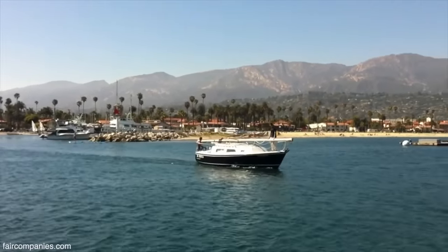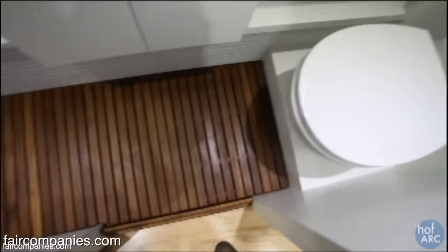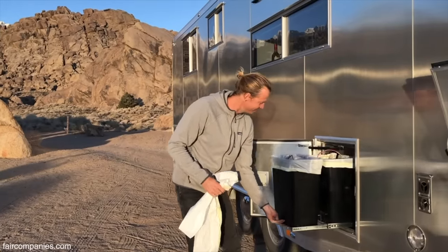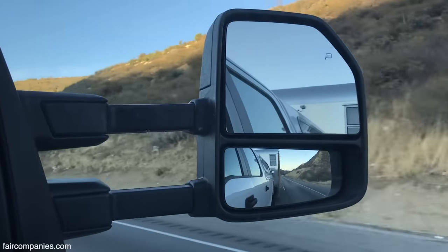We lived in a boat where I couldn't stand up and take a shower. We lived in a van where our toilet was only so big. Every time we were living in what was fundamentally a recreational vehicle designed for a night, a weekend, maybe a week — pack up, move on, go somewhere else.